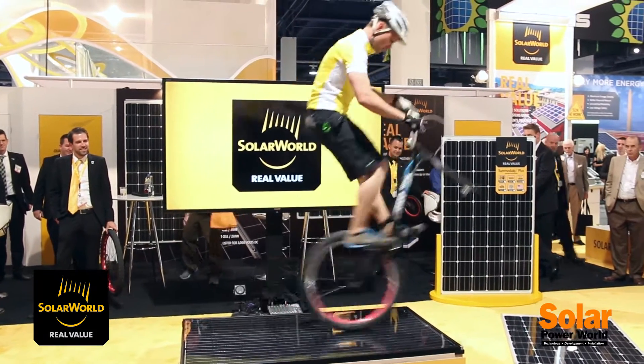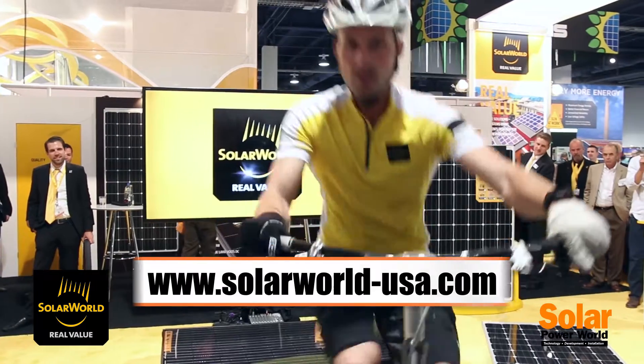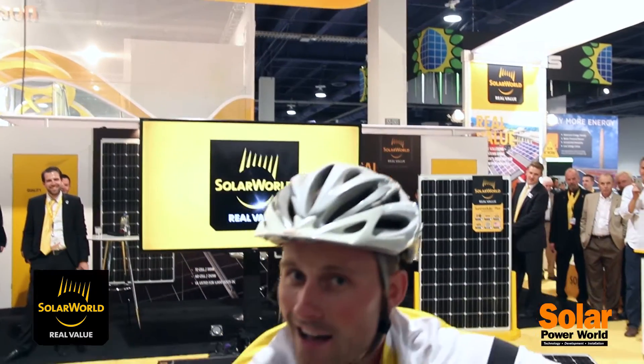Okay, great. Thank you, Sebastian. That was a great demonstration, and we appreciate the show you put on for us. Okay, thank you.